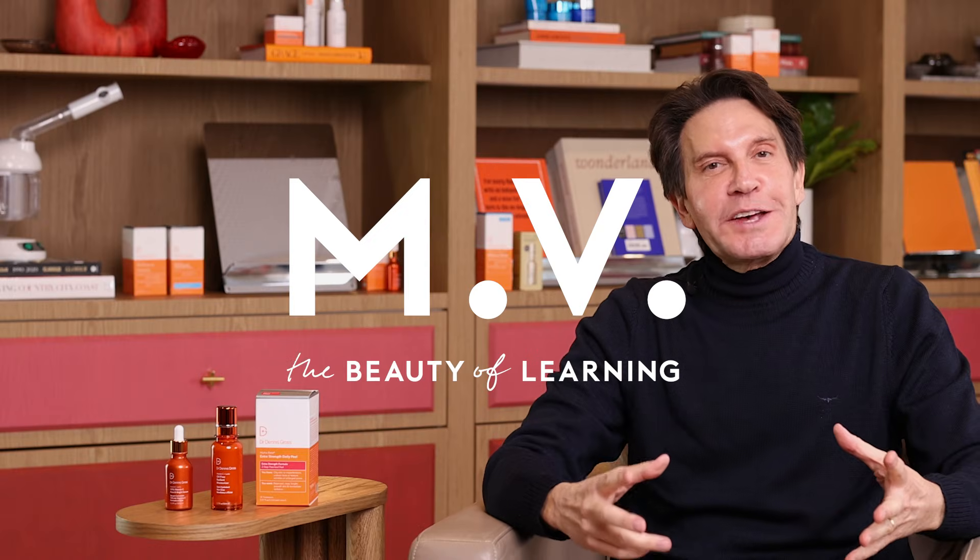Thanks for tuning in. I hope my words have helped, educated, and empowered you to really make a difference in the way your skin looks with all the conditions that come under the topic of hyperpigmentation. If you have other questions or concerns, the Mecca team are there to help you so that your journey will be successful.